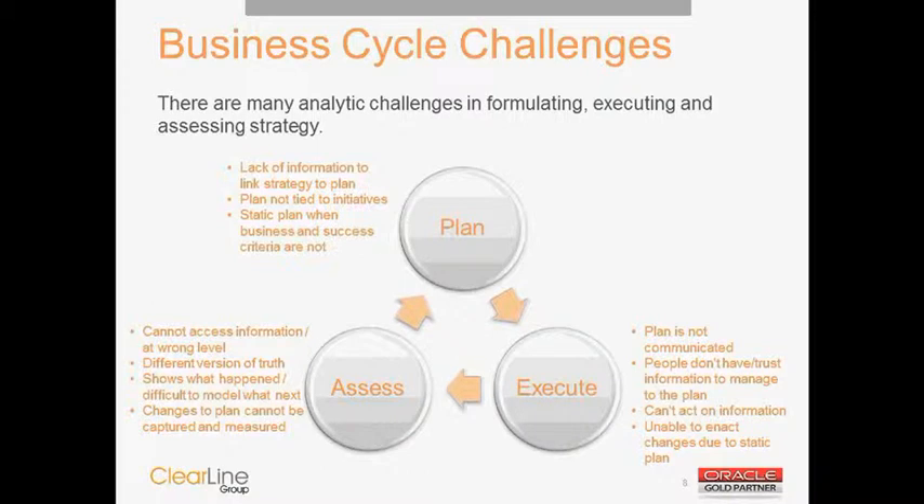The second challenge around execution is getting information in people's hands that's actually usable — meaning it's accurate, people trust it, it's available, and it's easy to navigate. So on a daily basis, you can go into a system, see analytics — maybe embedded in your business processes — that you can actually act on. For example, picking up a phone and offering a product that has a high likelihood of customer acceptance, or shifting inventory from a slow-moving location to a fast-moving one.